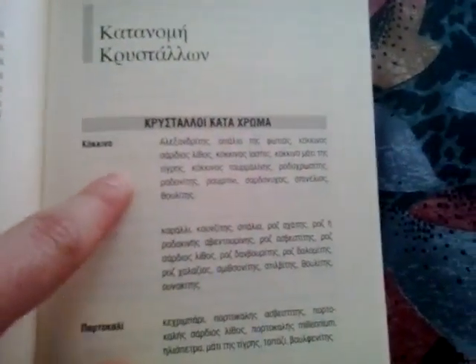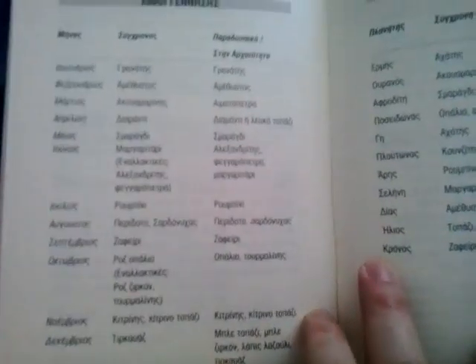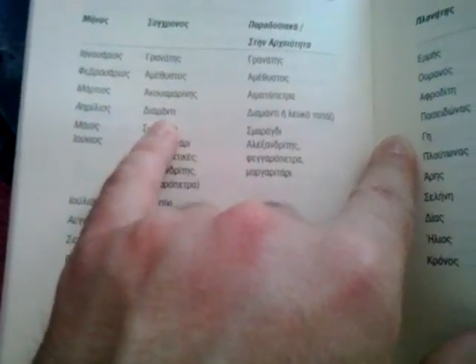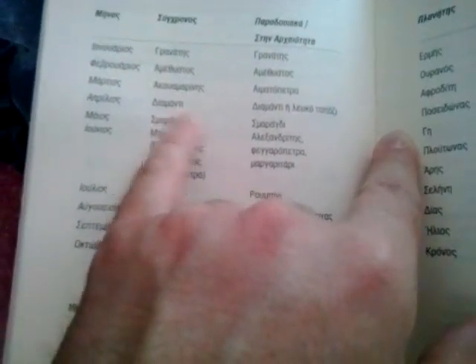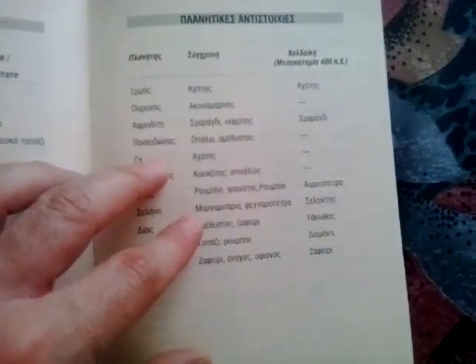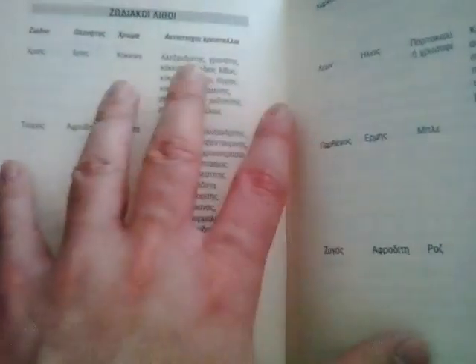For example under 'red' you find all the gemstones that are red. It goes through colors, then talks about zodiacs and crystals — for example, somebody born in April: traditionally the diamond and the topaz are listed. And it goes into planetary correspondences as well.